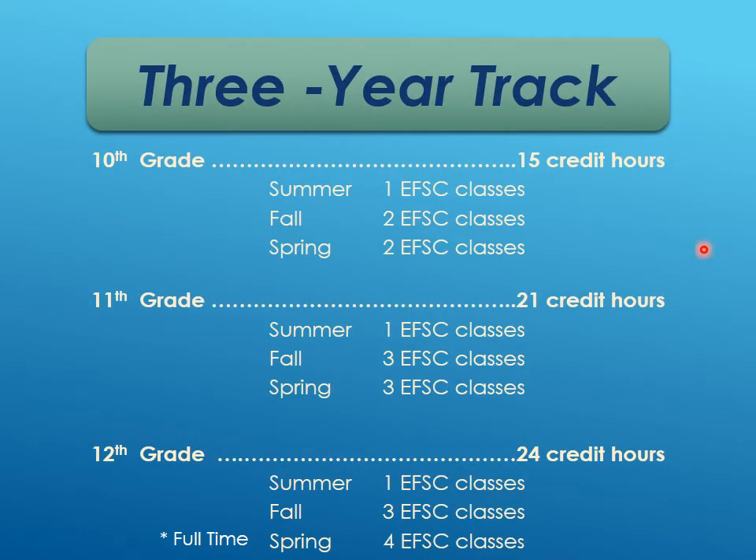Here is a sample three-year track. Starting the summer after ninth grade, take one course at Eastern Florida. Then in the fall of 10th grade, two classes, and in the spring two classes — that equals around 15 credit hours, depending on which courses you take. Most courses are three credits, but some are four, so this will vary a little.